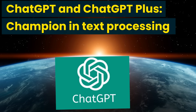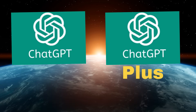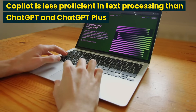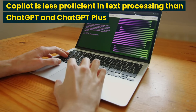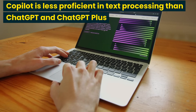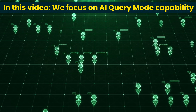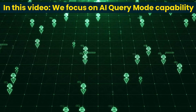ChatGPT excels in text processing mode, and this is even more so for ChatGPT+. ChatGPT+ not only processes longer and more extensive text, it produces extraordinarily high quality results. Even though both Copilot and Copilot Pro use GPT-4, their output is far less proficient than that of ChatGPT and ChatGPT+. In this video, we mainly focus on the search and query answering capabilities of these AI chatbots, or the query mode in brief.